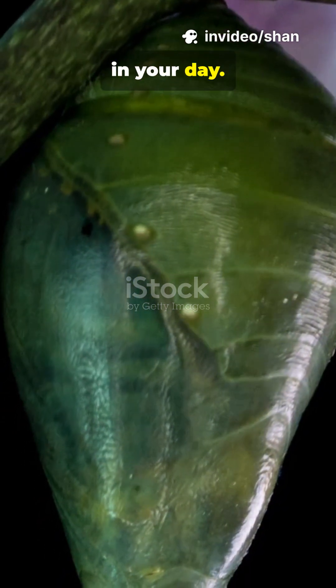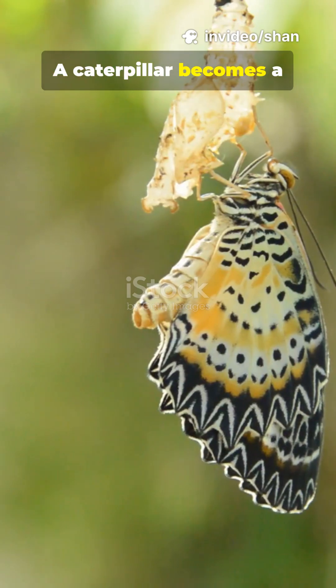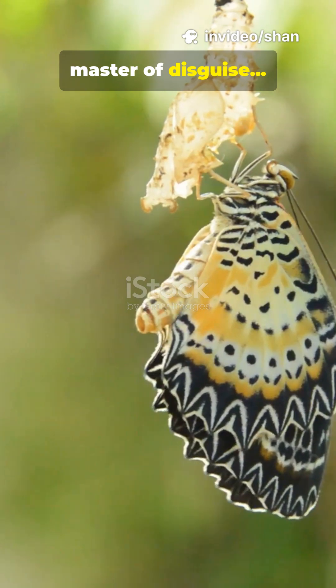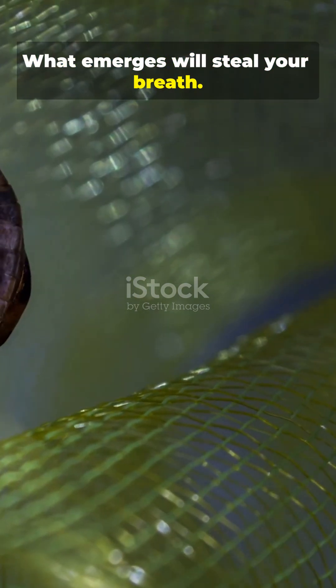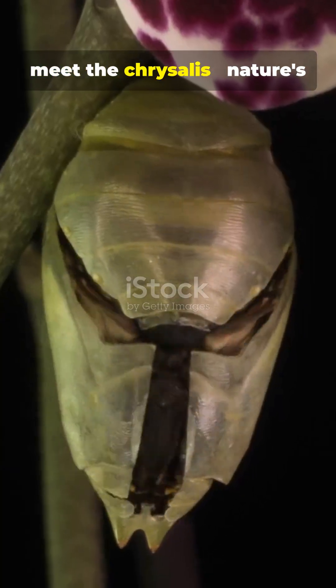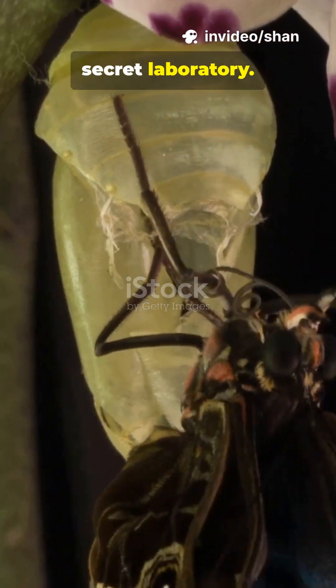This is why you need wonder in your day. A caterpillar becomes a master of disguise, then disappears. What emerges will steal your breath. In the next 60 seconds, meet the chrysalis, nature's secret laboratory.